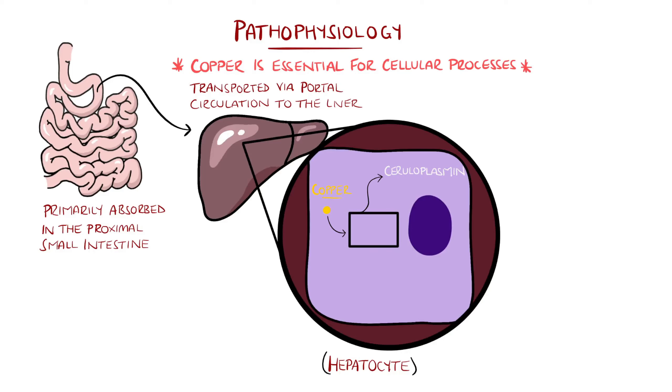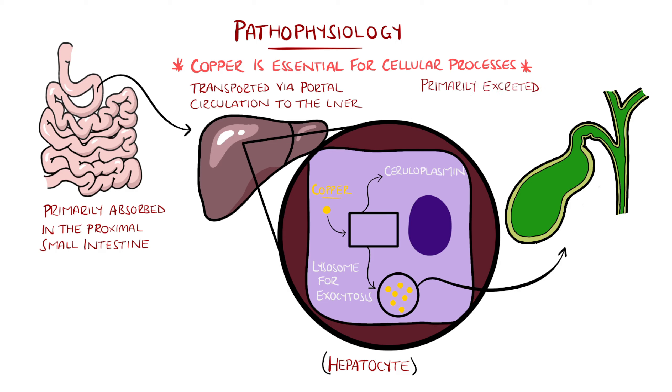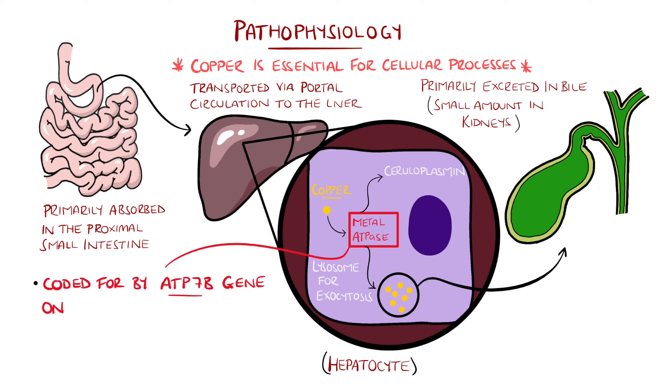We normally consume more copper than the body needs, and so the excess is secreted into the bile and subsequently lost in feces; a small amount is also lost through the kidneys. The copper is loaded onto apoceruloplasmin, or exocytosed into bile, by a metal P-type ATPase that is coded by the ATP7B gene found on chromosome 13.